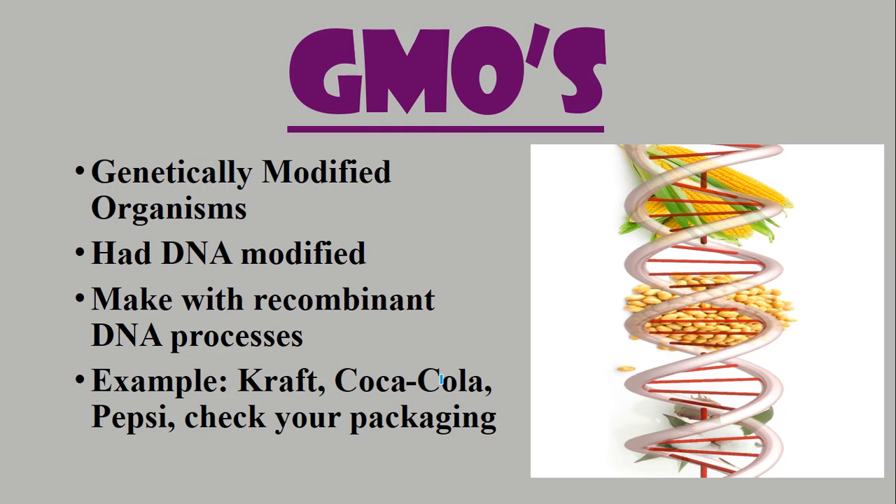A lot of the corn we use is actually used in either high fructose corn syrup, as food, or for animals that we then eat later. Coca-Cola, Pepsi, Kraft mac and cheese — if you just check your packaging it's listed there if there are GMOs. A lot of packages I see now at the grocery store say 'no GMOs,' telling you there are no genetically modified organisms in that food.